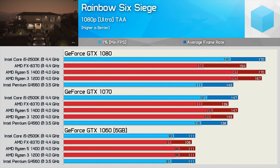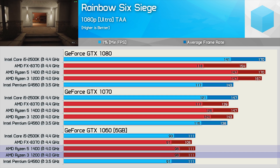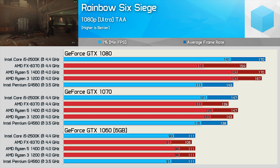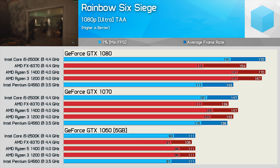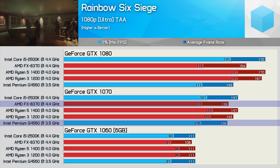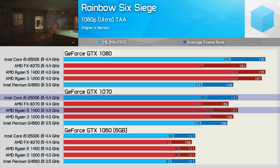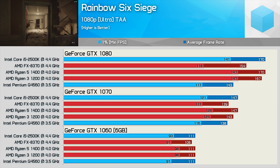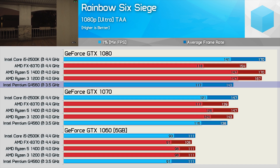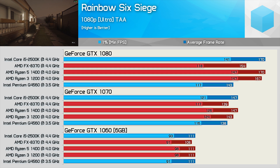For Rainbow Six Siege, we have very competitive performance using the GeForce GTX 1060 — performance is much the same, though the Ryzen 3 and Ryzen 5 CPUs deliver the best minimum frame rates. Even with the GTX 1070, performance remains quite similar across the five CPUs, though the Pentium G4560 and FX8370 are starting to lag behind. The 2500K matched the R5-1400's average frame rate but dipped slightly lower for the minimum. Moving to the GTX 1080, we saw further performance gains with all five processors, though the G4560 didn't really have much more to give — she's given it all she's got, Captain.